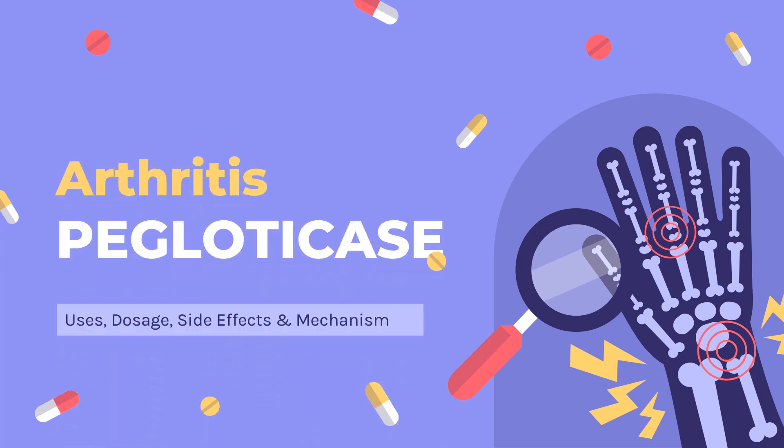Pegloticase is a recombinant uricase used for the treatment of chronic gout in adult patients refractory to conventional therapy.